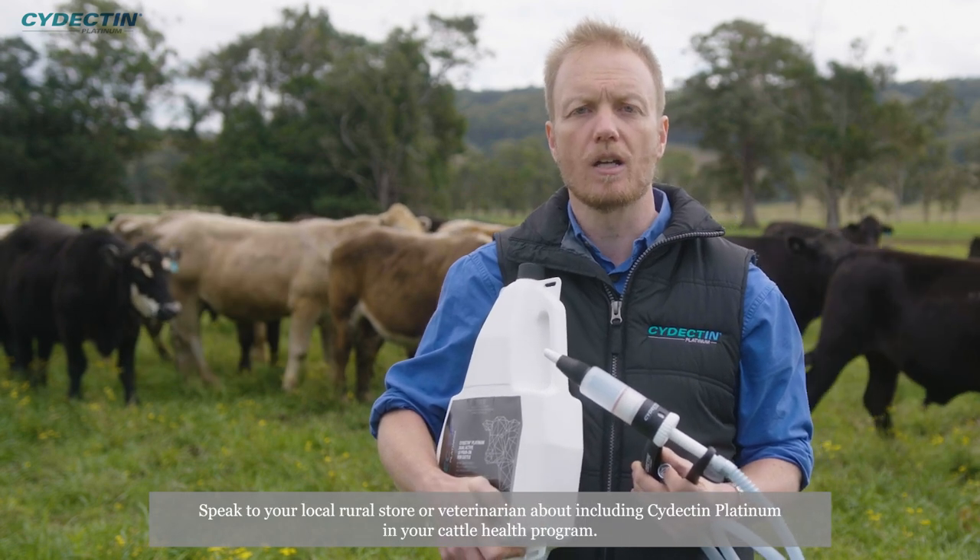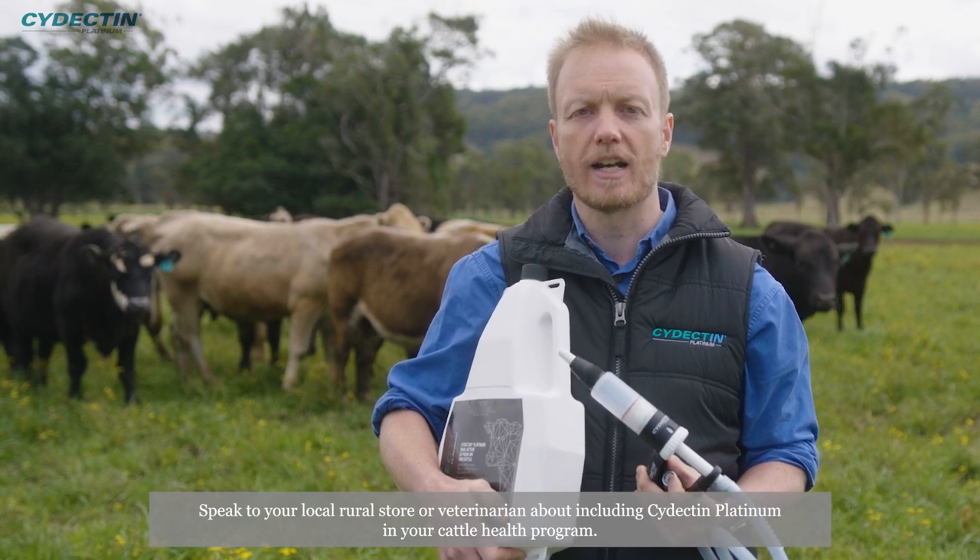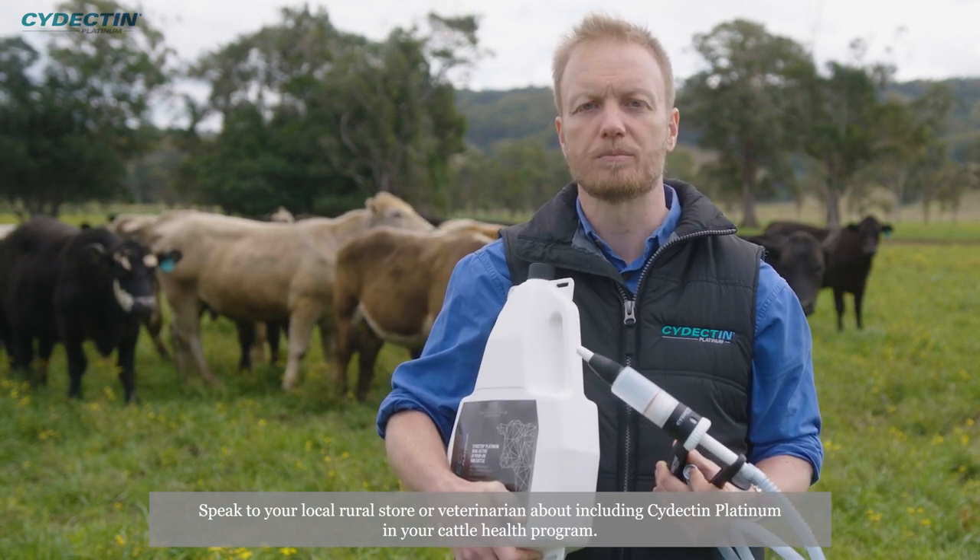Speak to your local rural store or veterinarian about including Cydectin Platinum in your cattle health program.